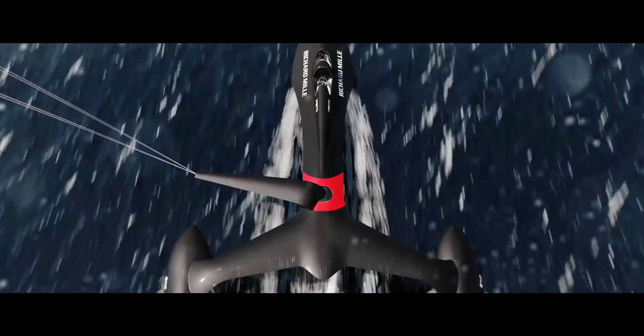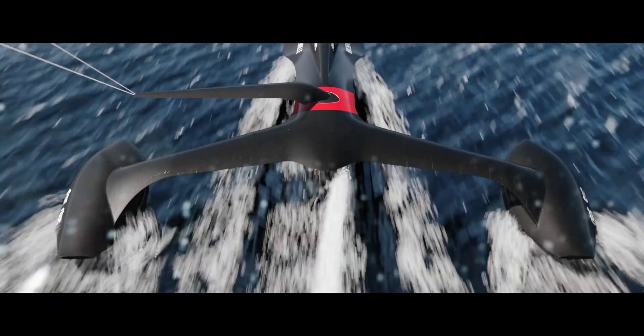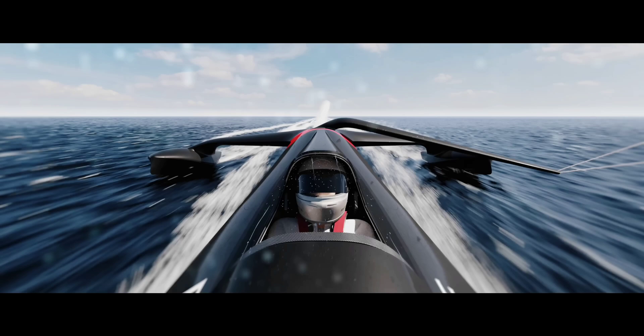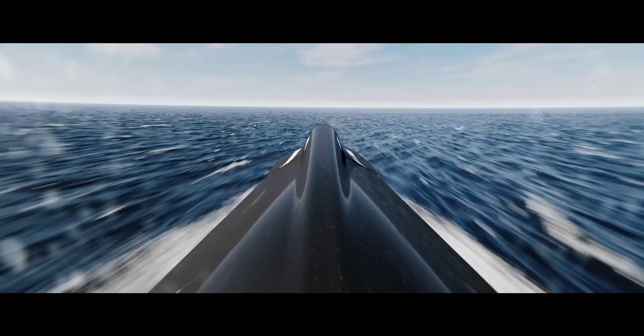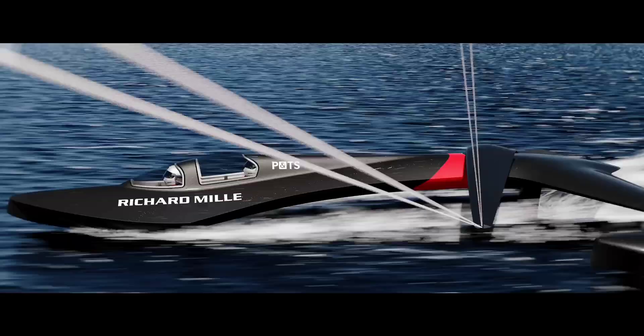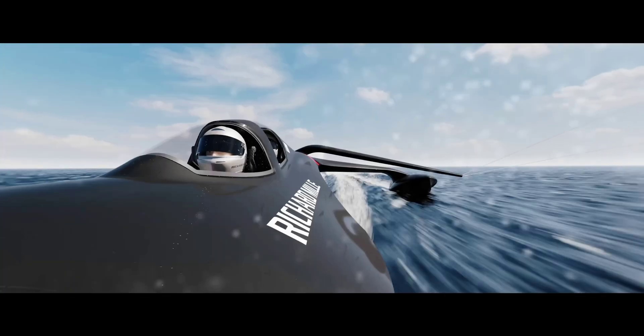The outright world speed sailing record still stands at 121.06 kilometers per hour and was set some 13 years ago by Paul Larson in the Vesta Sail Rocket 2. But that's not Team SP-80's target — these guys reckon their kite-powered trimaran is good for north of 150 kilometers per hour.